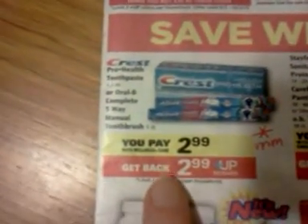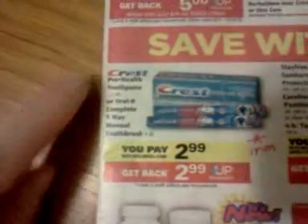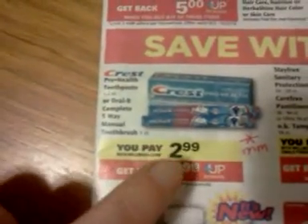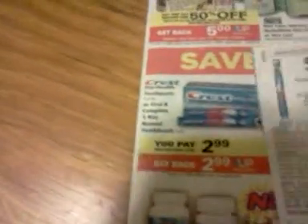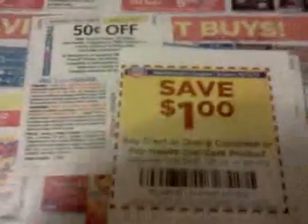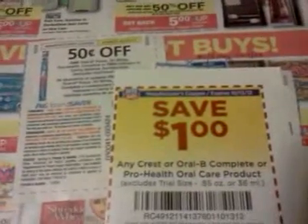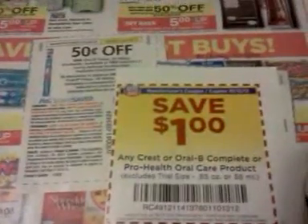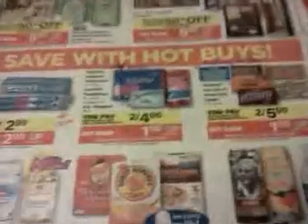This Crest right here, or these Oral-B toothbrushes, are going to be free. It's a very specific item on sale — $2.99 out of pocket, get $2.99 back. These Procter & Gamble coupons will work on that, so you can get $0.50 off. And then you should be able to use this $1 off Oral Care Book coupon if you have any of those left, making it an easy $1.50 moneymaker on that item.